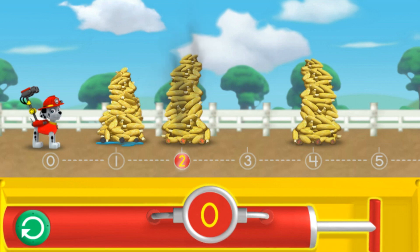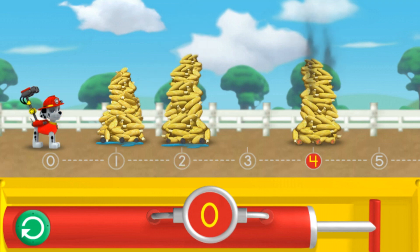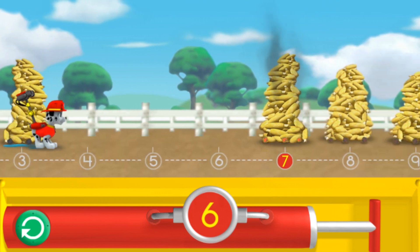Help me reach the number two! Three! Four! Three! Three! Four! Four! We make an amazing fire rescue team!